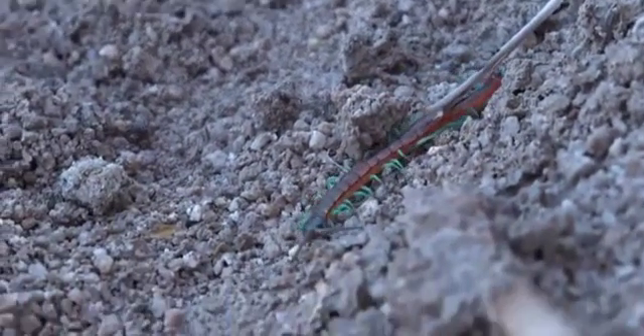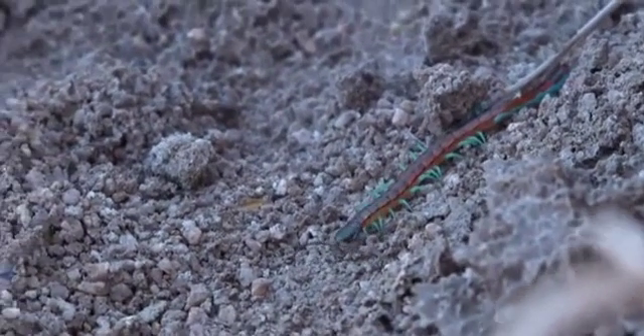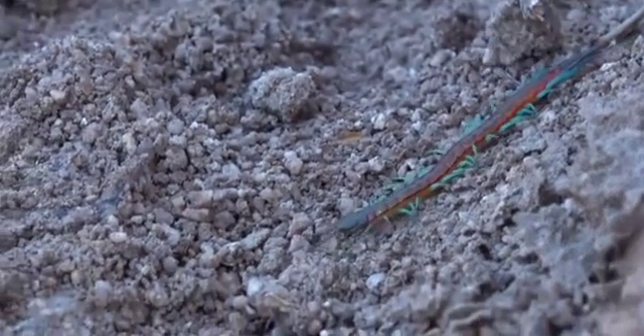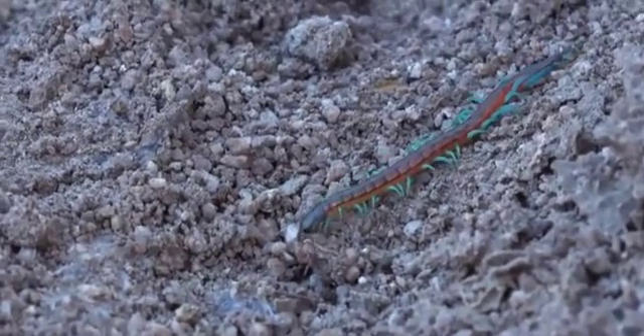They live under logs, so Herbie's turned over a log to expose him, and normally they'll come out at night and hunt for little insects. And even the really big centipedes have been recorded taking mice and little rodents.